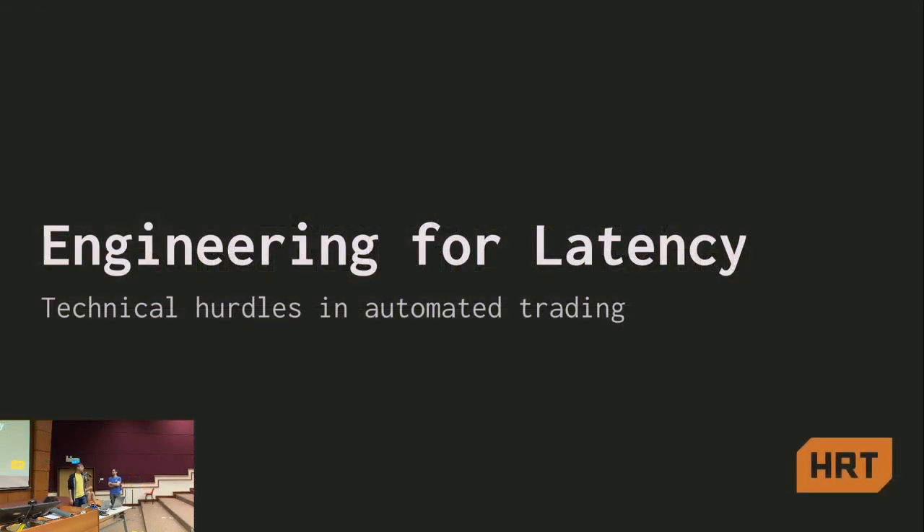Hi everyone, good evening and welcome to today's session. I think we can say that we are happy to be back. Our speakers today were here last year, we had a great response and we thought, why not come back. So I hope you enjoy the talk.